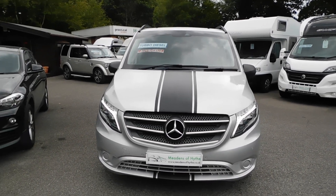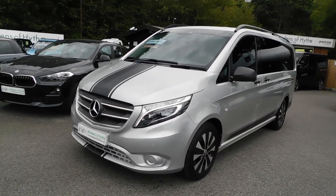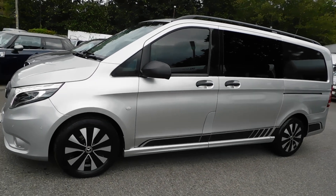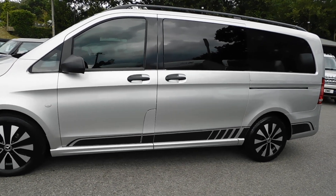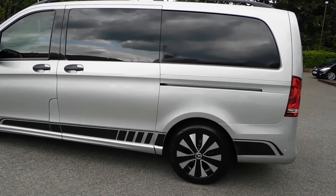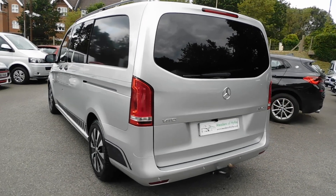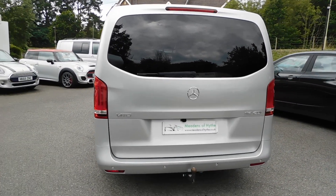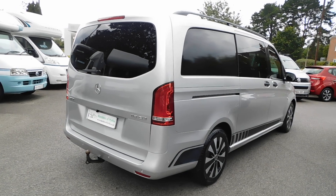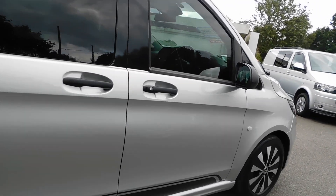2020 on a 70 reg Mercedes-Benz Vito crew cab 119CDI Sport. It's a five-seat automatic with rear privacy glass, leather trim, heated seats, front and rear parking sensors, parking camera, blackened diamond cut 17-inch alloy wheels, and a removable tow bar. This one's done 30,000 miles from new with one private owner.